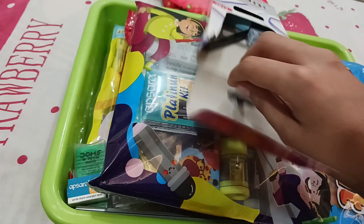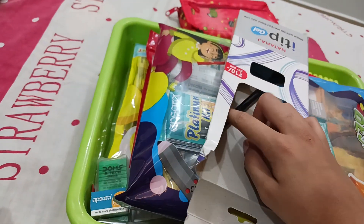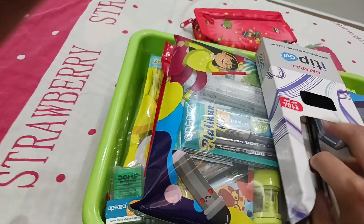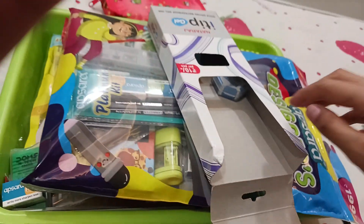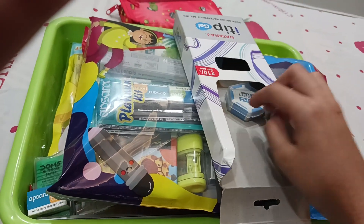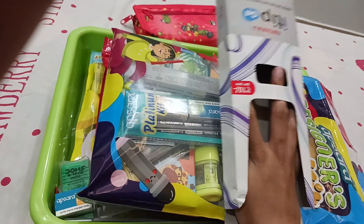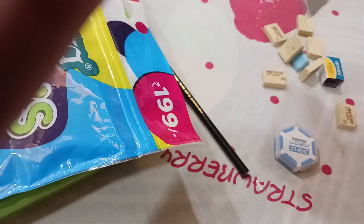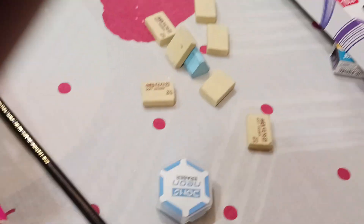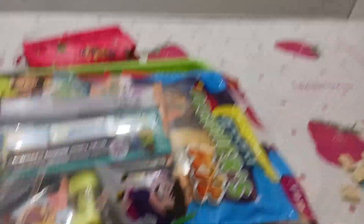So this is the first box. In this I have some erasers and pencils — there are many erasers. This is a pencil and this is an eraser, and there are also many more erasers. As you can see, so so many erasers.